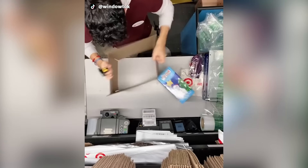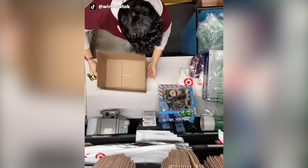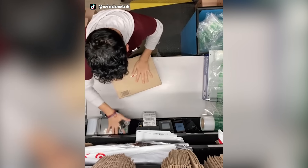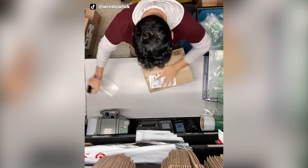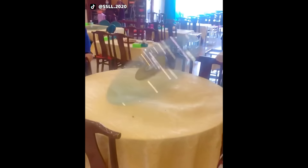Here you can see an expert packer getting a package ready in under 20 seconds. A dinner table turntable is a rotating tray placed on a table or countertop to aid in distributing food.